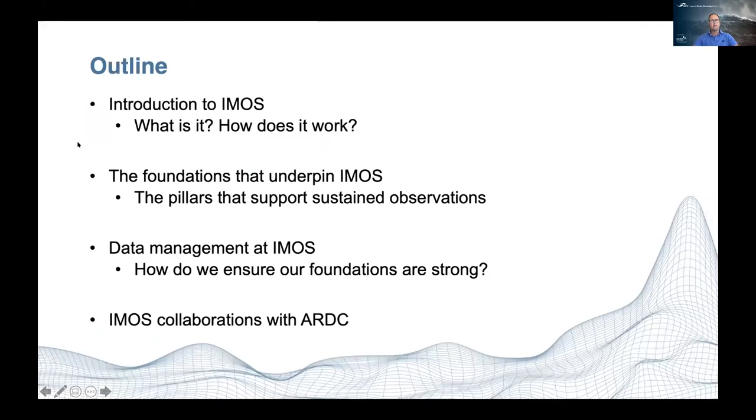Just a quick outline: I'll give you a bit of an introduction to IMOS — what it is and how it works — then talk about the foundations that underpin IMOS and the pillars that support our sustained observations. Then I'll get into data management at IMOS and how we ensure our foundations are strong, and finally touch on some collaborations we've got with ARDC.